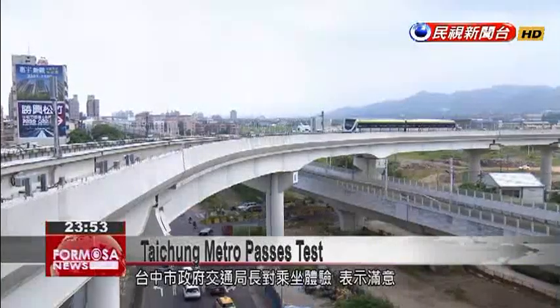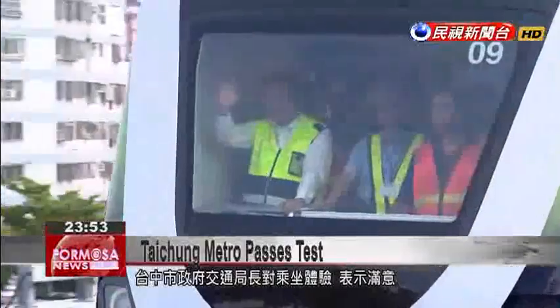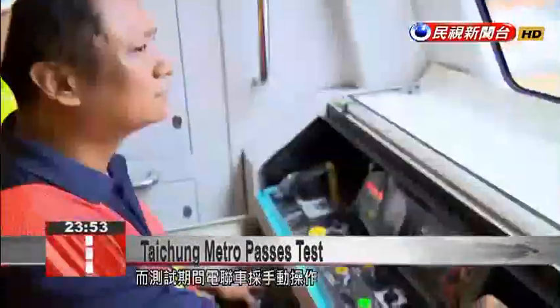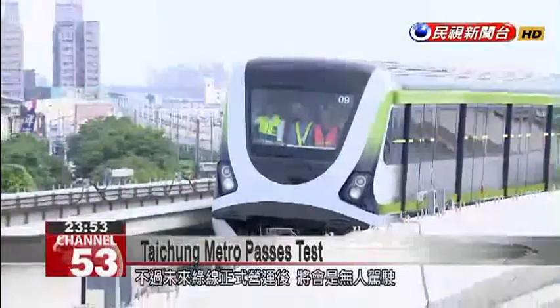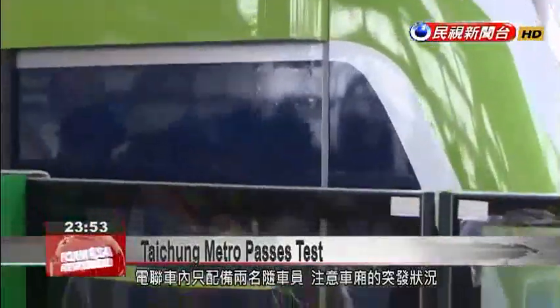The head of Taichung City Government's Transportation Bureau took a test ride and declared himself satisfied. During this trial, the carriages are being manually operated, but when the entirety of the green line is officially opened, it will be an automatic driverless train. There will only be two conductors on board to watch out for unexpected occurrences.